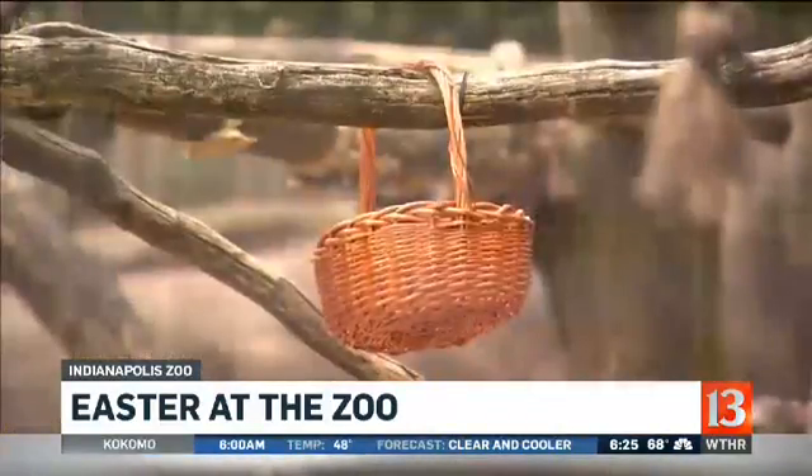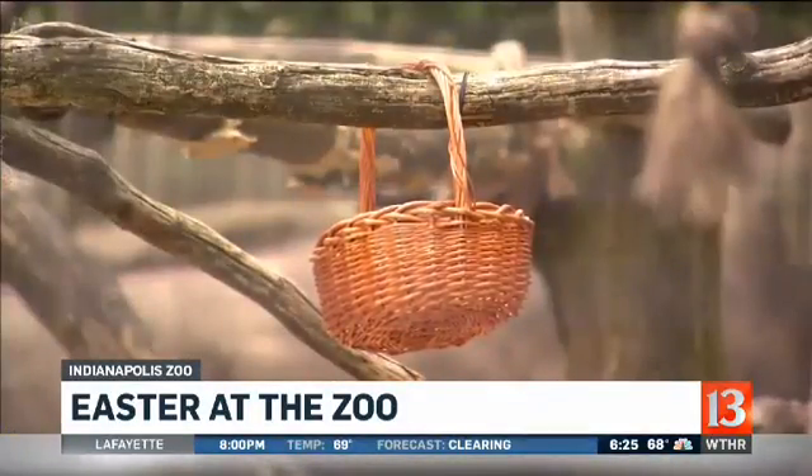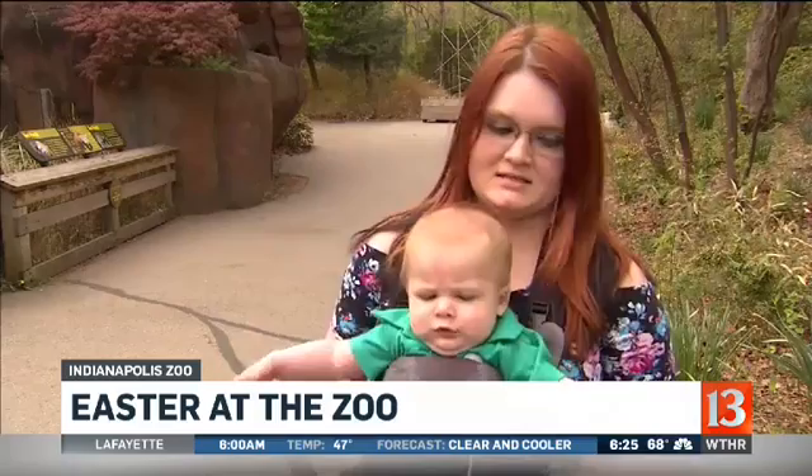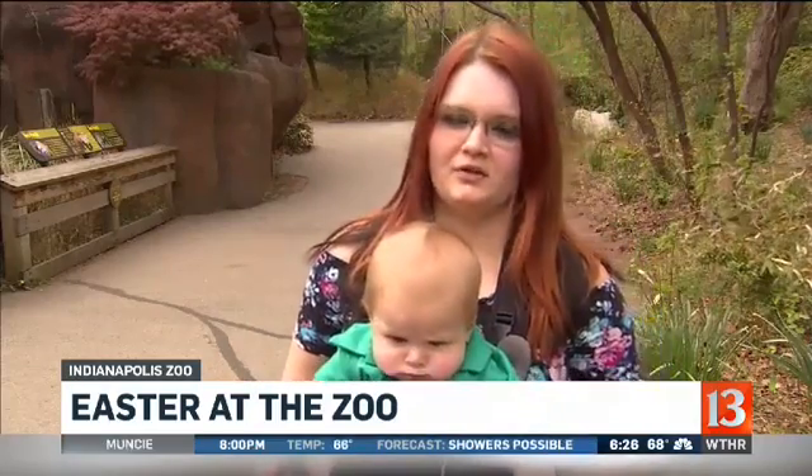But for some parents we caught up with, Easter at the zoo is about spending time with family. We come to the zoo every Easter for a tradition — we've been doing it for about three or four years now. It's really important. I mean, we work a lot of hours, about 60 hours a week, both of us, not at the same time, my husband and I, so it's important to get the time off to take all the kids out.